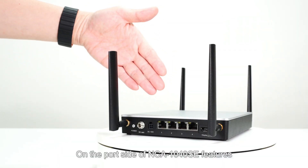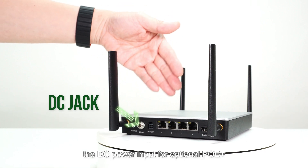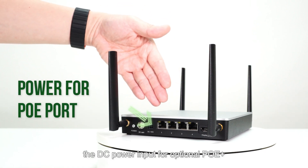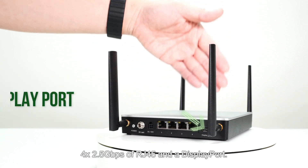On the port side of the NCA 1040 SE, you'll find the power button, DC jack, the DC power input for the optional PoE Plus, 4 x 2.5GbE RJ45 ports, and a DisplayPort.